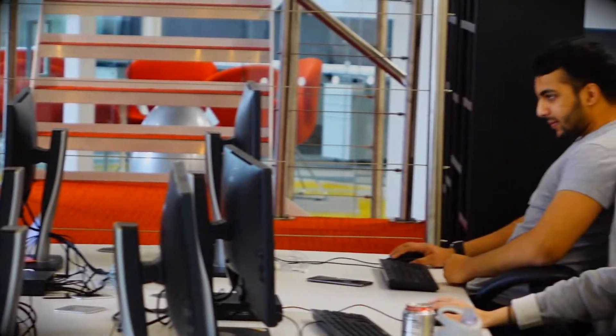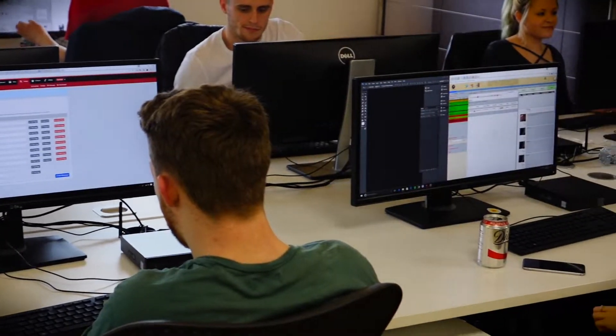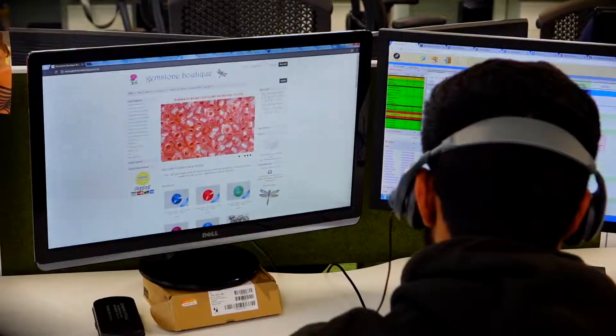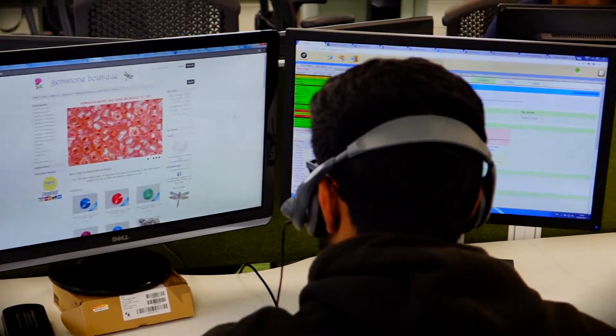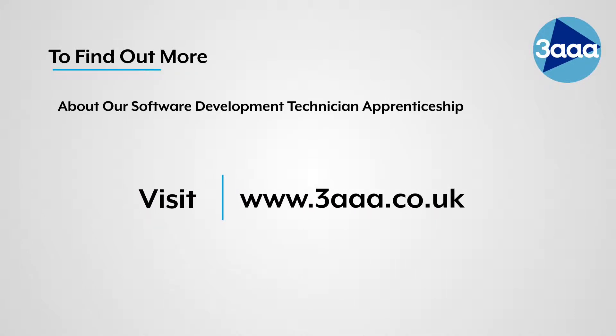With our free match and fill recruitment service, 3A Apprenticeships will advertise your vacancy, screen applicants and pre-interview potential candidates to ensure you only interview the most appropriate people for your specific role. To find out more about our Software Development Technician apprenticeship, contact your local 3A Academy today.